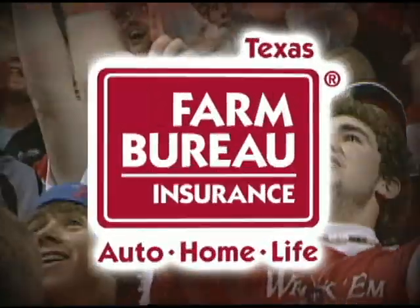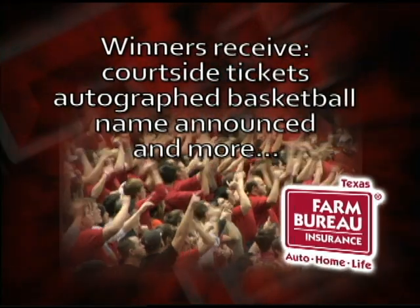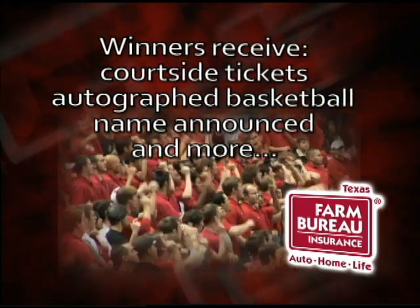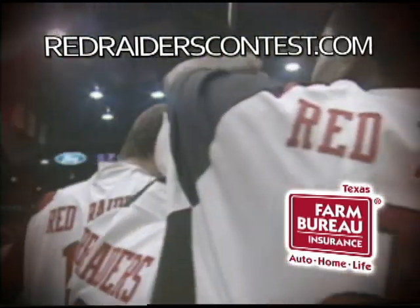Red Raider fans, Texas Farm Bureau Insurance wants you to be the guest coach for a day at the Red Raiders basketball game. Winners receive courtside tickets, an autographed basketball, your name announced on the scoreboard, and more. Go to RedRaidersContest.com and register today.